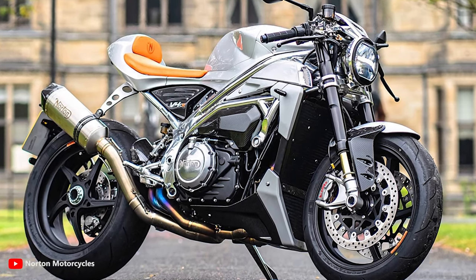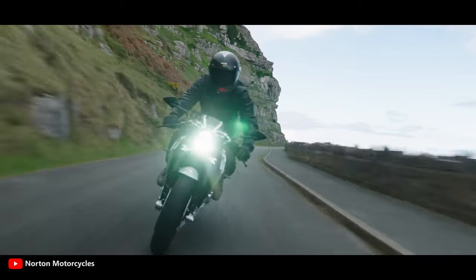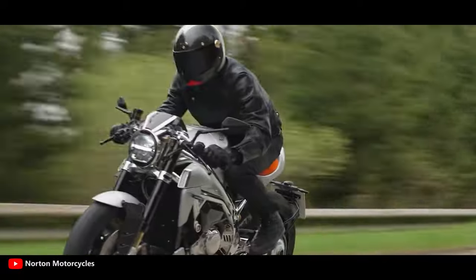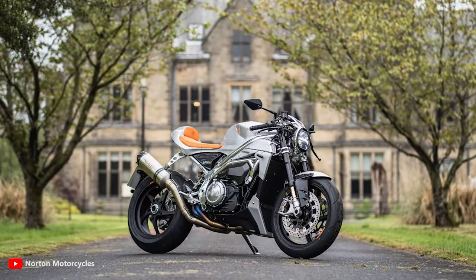It is also the second motorbike to be powered by Norton's own liquid-cooled 1,200cc 72-degree V4 engine, which has been optimized to produce 185 horsepower at 12,500 RPM and 125 Newton meters of torque at 9,000 RPM.